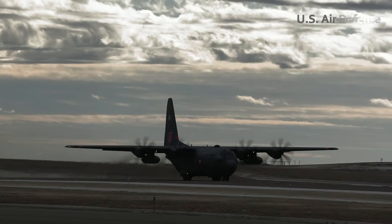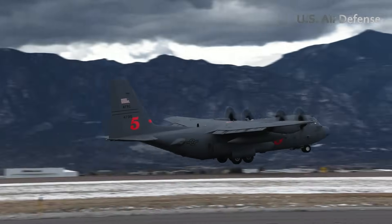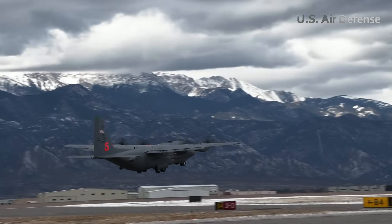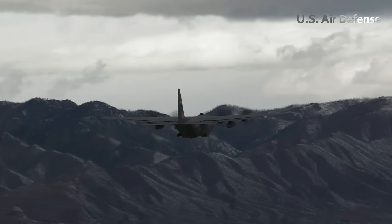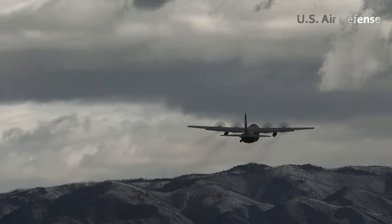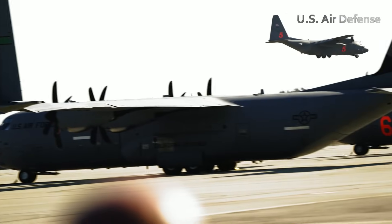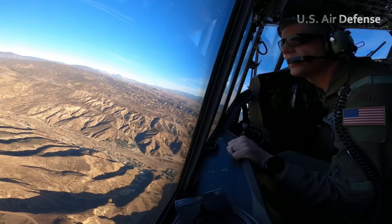With the MAFS system fully installed and pre-flight inspections completed, the aircrews of the C-130 Hercules step into their cockpits, ready to launch into one of the most hazardous peacetime missions in their flying careers. Clad in olive green flight suits and flame-resistant gloves, the pilots and co-pilots review flight plans one final time. Their mission today is to support ground firefighters by laying down precise lines of retardant ahead of an advancing wildfire, threatening thousands of acres of protected forest land.